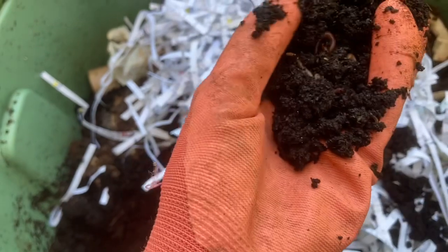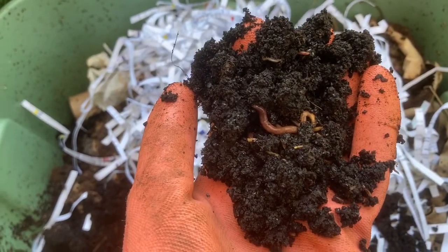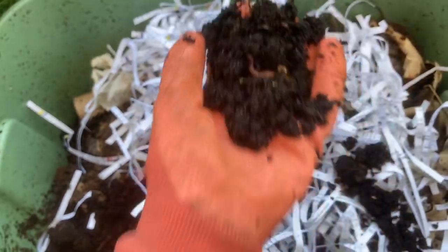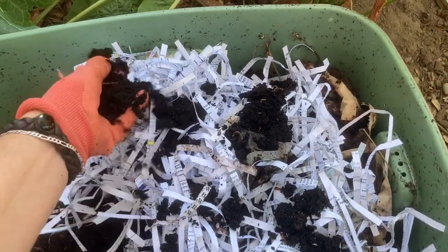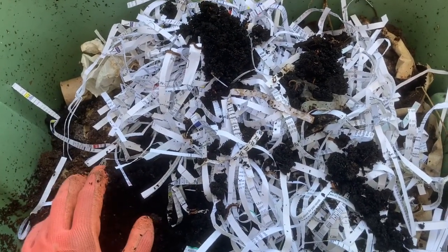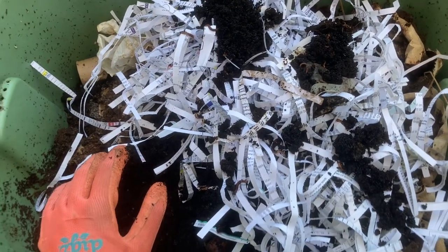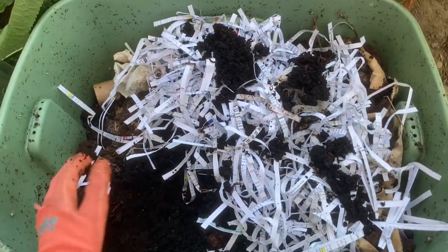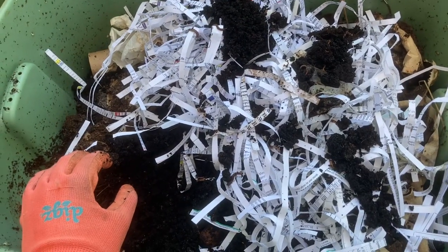This compost is odorless because it's mostly paper. They can handle much more brown matter than a regular compost bin — it's almost all paper, coffee grounds, and banana peelings — and it doesn't smell like anything except soil. This makes a worm bin, which you can see is just a storage tub size, something that's feasible to do in an apartment. It's easy to do under your kitchen sink.